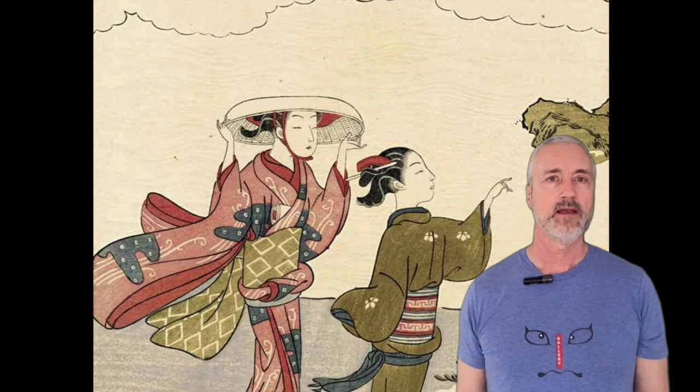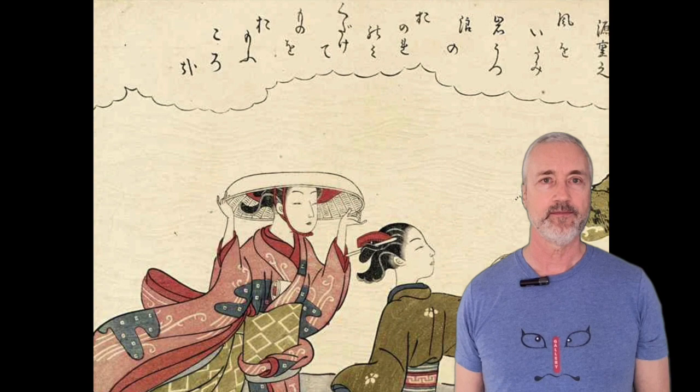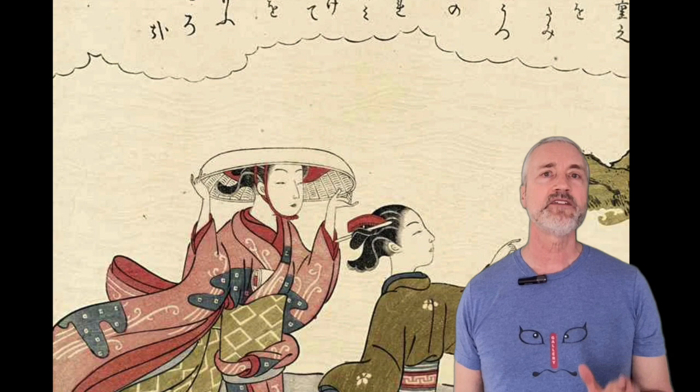The poem reads: "Driven by the wind, waves break into spray on a rock. Alone I suffer as my heart and contentment smash into pieces."